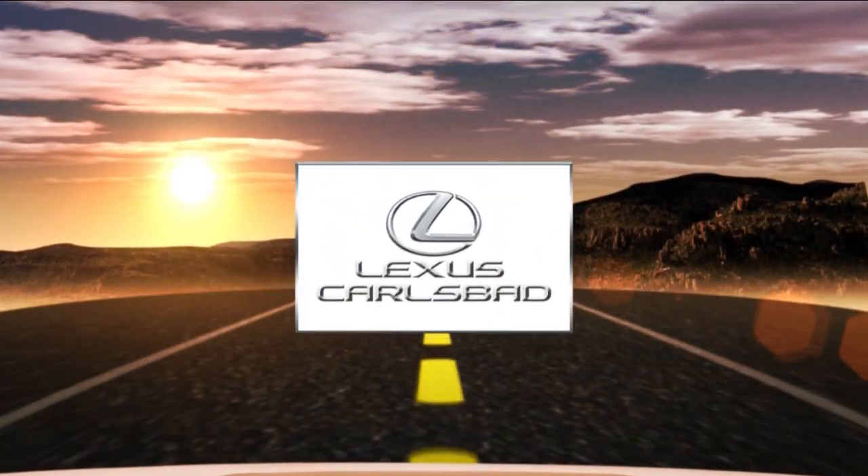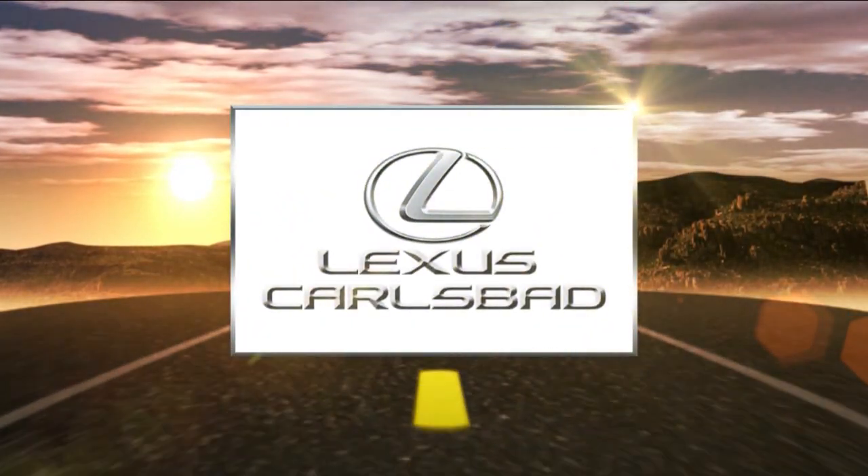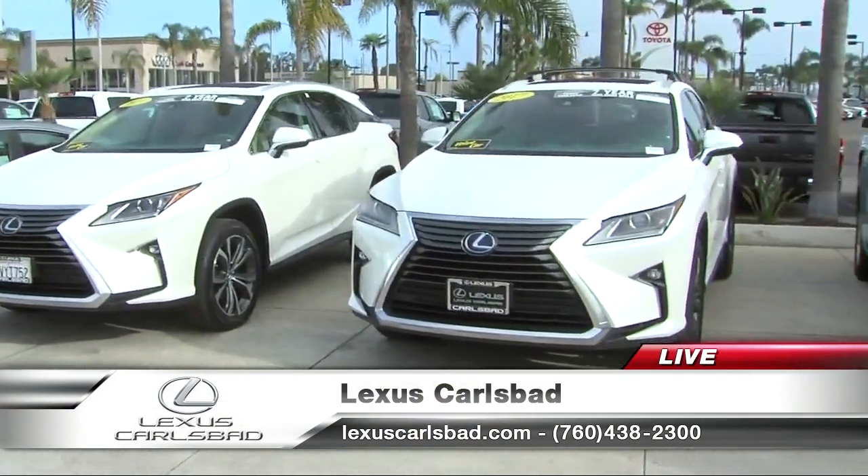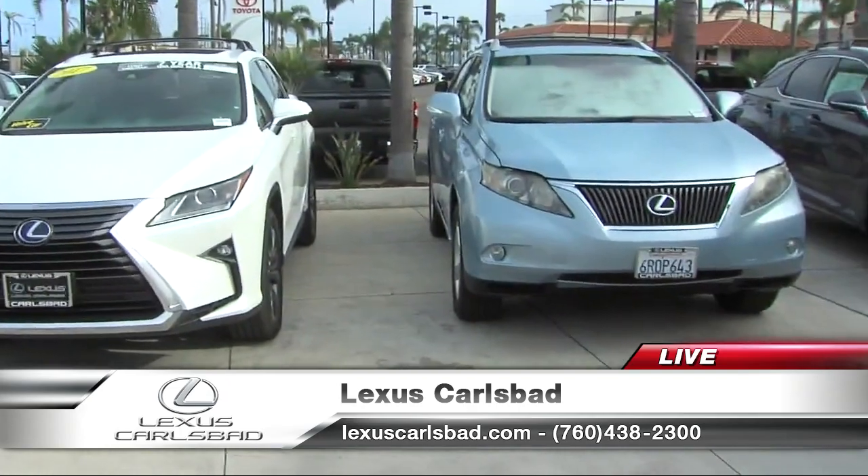Live with Roy Robertson from Lexus Carlsbad, we're surrounded by lots and lots of Lexuses — more than 880 at Lexus Carlsbad, both cars and SUVs. This is Dale Weston, the communications director for Lexus Carlsbad.